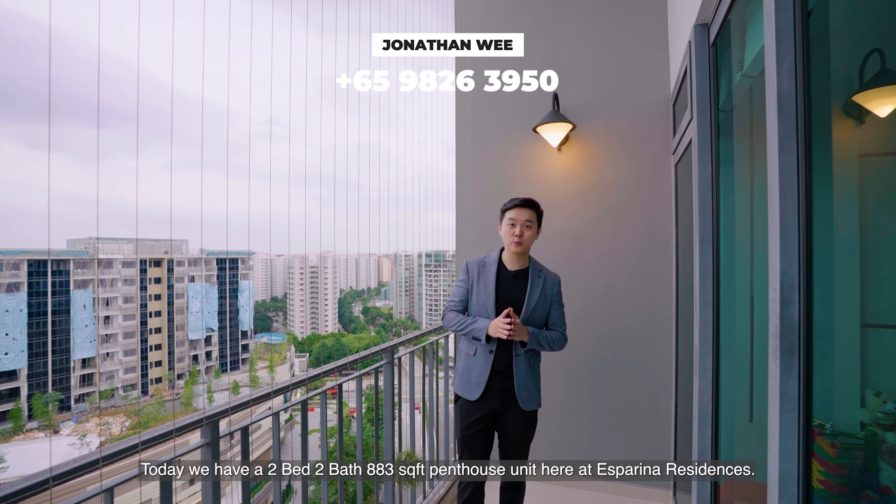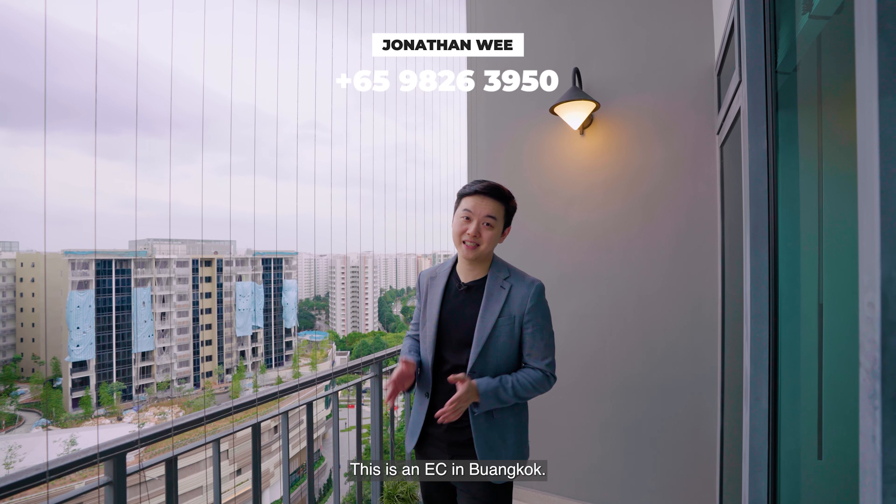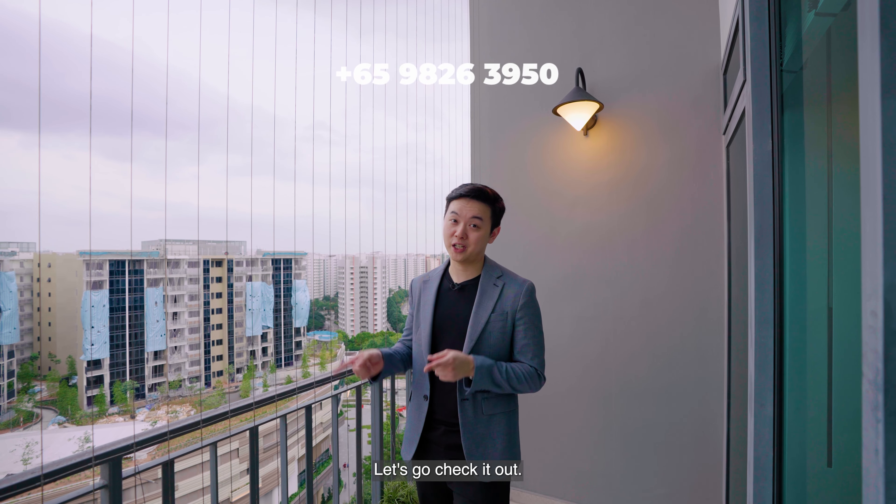Welcome everybody. Today we have a 2-bedroom, 2-bathroom, 883 square foot penthouse unit here at Espirana Residences. This is an EC in the Sengkang area. Let's go check it out.